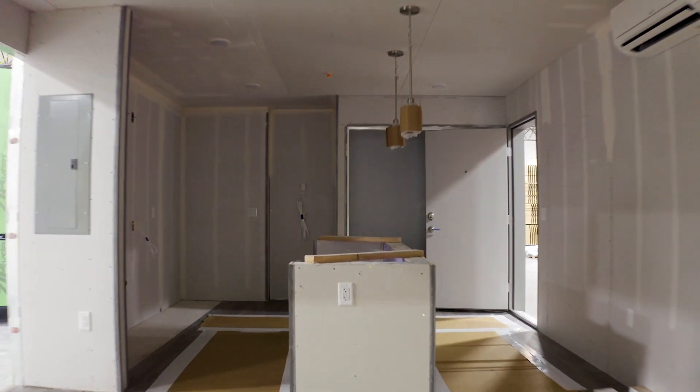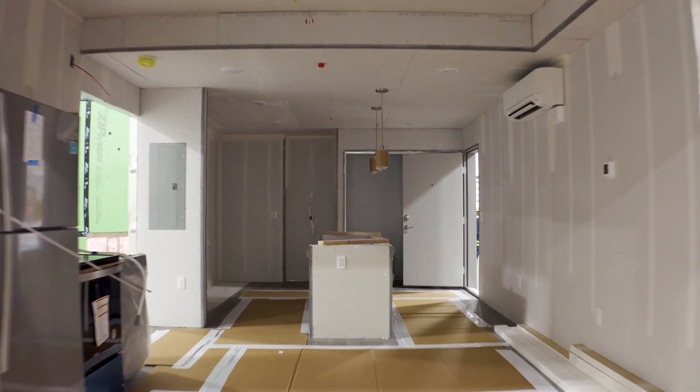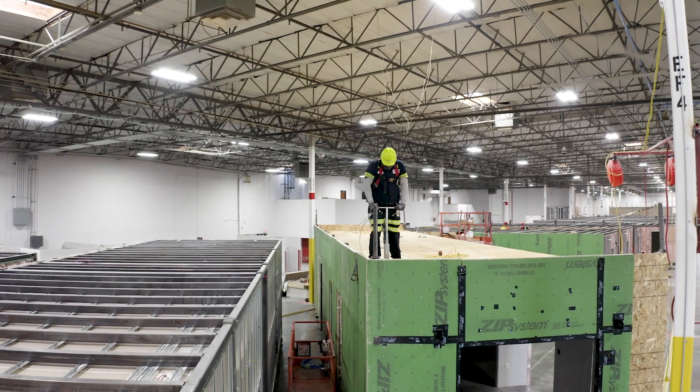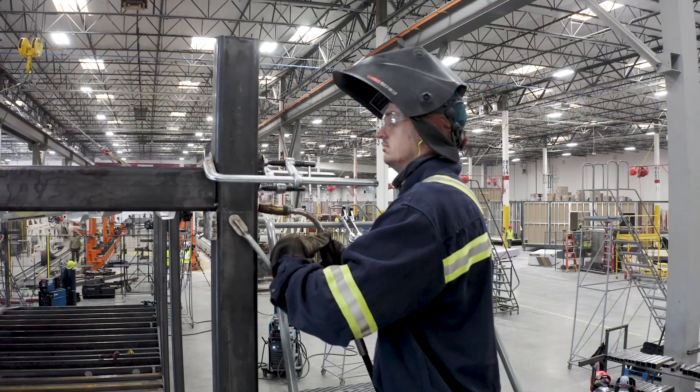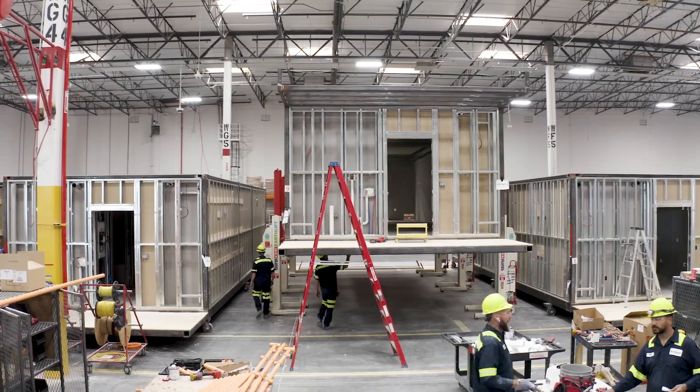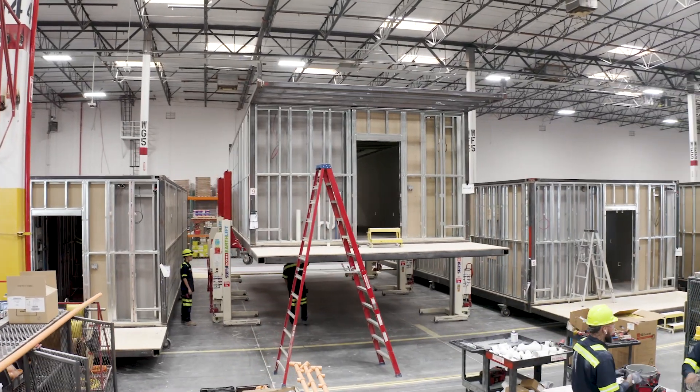At Z-Modular we look at construction completely different. We've taken the site-built construction and moved it into the facility, which allows us to eliminate waste. It allows us to work more efficiently. We're inside the facility so we take better care of our team members. It's a safer environment and it allows us to build a quality product at the end of the day.